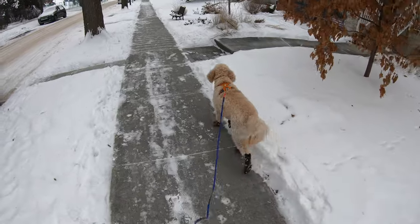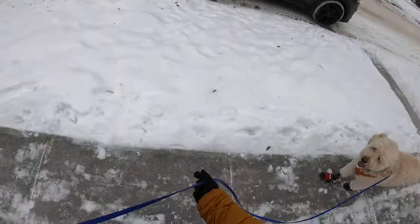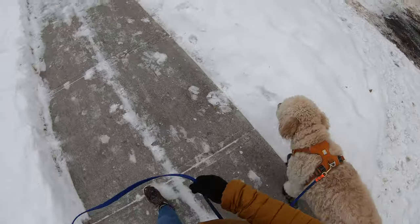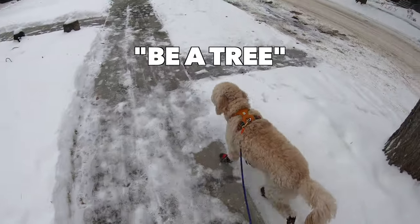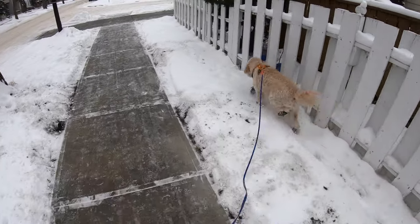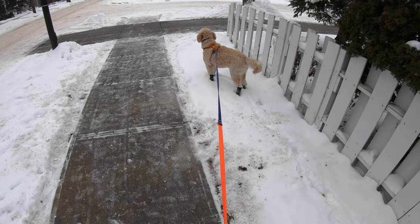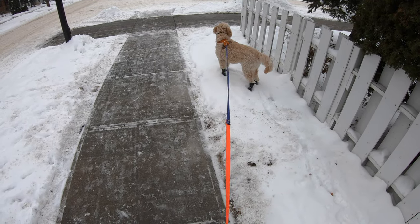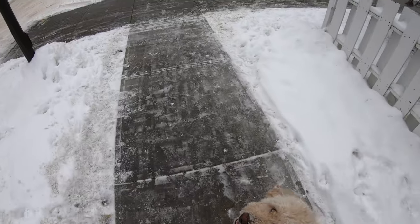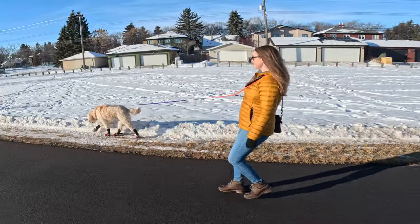Before we move into my two preferred training techniques for teaching a dog not to pull right after getting a treat, I want to quickly mention one popular technique I'm not personally a huge fan of, which is the 'be a tree' method. Essentially, the advice is that if your dog pulls, you stop moving and wait for them to release tension before walking again. This does work for some dogs, but I find that with younger or more active dogs they often get frustrated with constant stopping — and so do I.